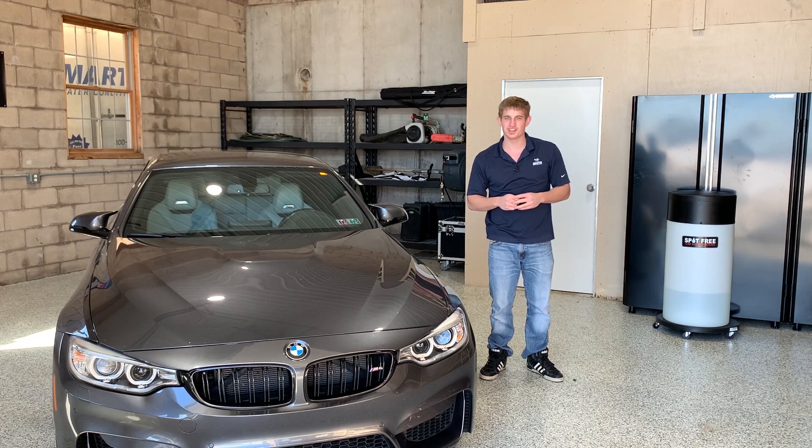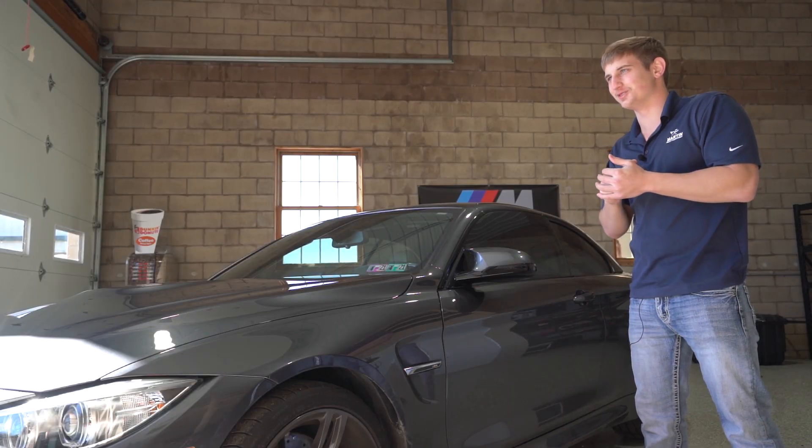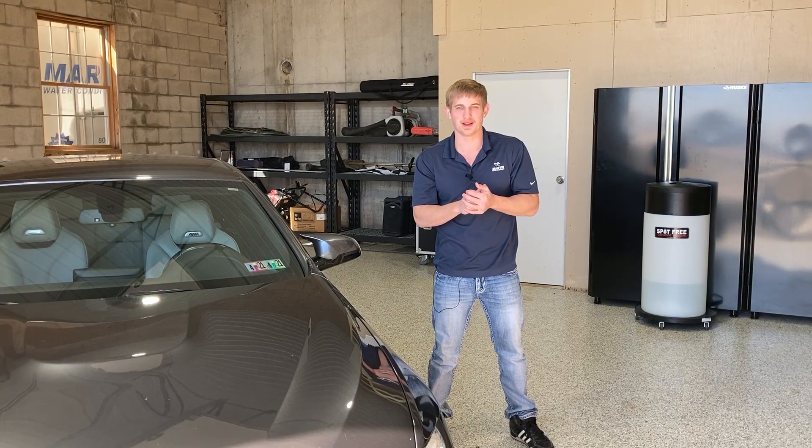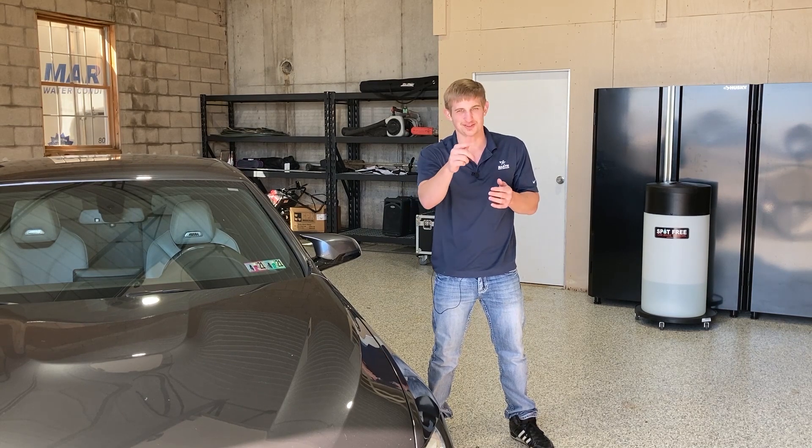Instead, you can have a shiny car without the hassle and potential damage of squeegees or chamois cloth. All you need to do is wash your car using a spot-free rinse system, and to prove it we're gonna do a side-by-side comparison between garden hose water and spot-free rinse water. Let's do this.